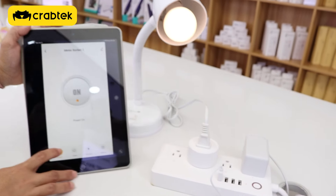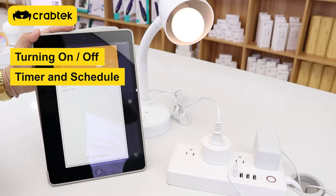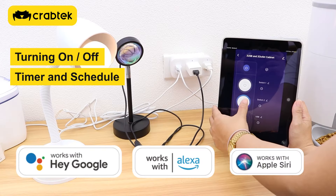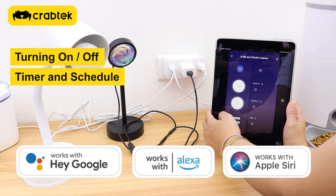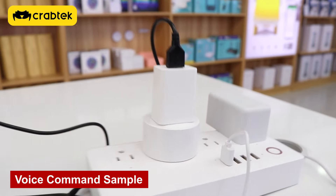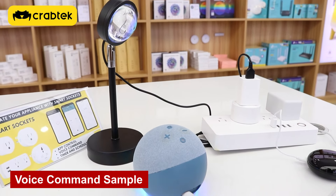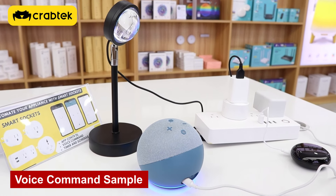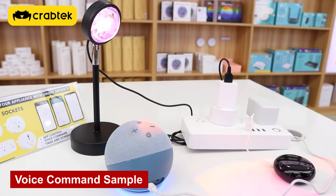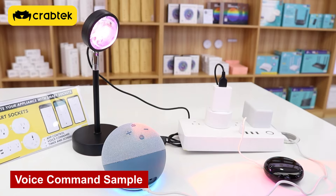The key functions are: you can turn it on and off, you can set a timer and schedule, and you can control by voice command using Siri, Google Assistant, and Alexa. For example: Alexa, turn on meter socket 2. Okay. Alexa, turn off meter socket 2. Okay.